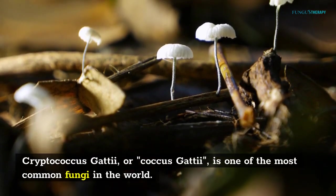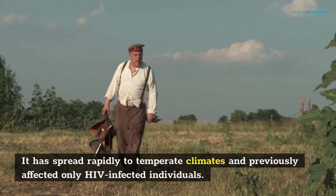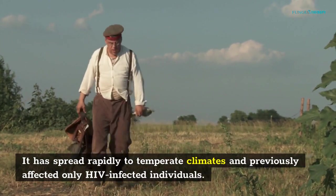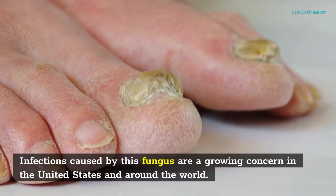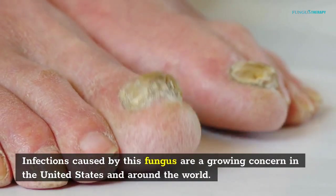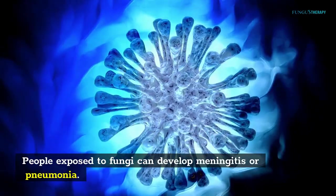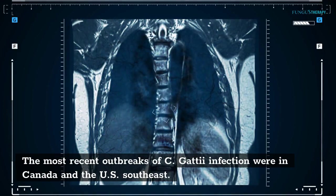Cryptococcus gattii is one of the most common fungi in the world. It has spread rapidly to temperate climates and previously affected only HIV-infected individuals. Infections caused by this fungus are a growing concern in the United States and around the world. People exposed to fungi can develop meningitis or pneumonia. The most recent outbreaks of C. gattii infection were in Canada and the U.S. southeast.